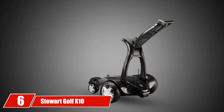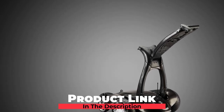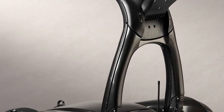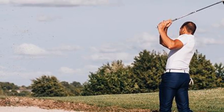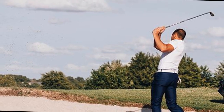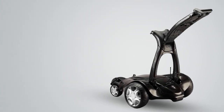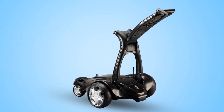At number six, we have the Stewart Golf X10 Remote Golf Trolley. Stewart Golf is a company that makes excellent golf carts, the X10 Remote being one of the most prominent. The X10 Remote is the latest model in the award-winning X-Series. Compared to the previous X9 Remote, the X10 features new motors that last longer and has improved control and steering. The low and central center of gravity, top-tier electronic system, and four wheels give you one of the most premium remote control experiences on the market.